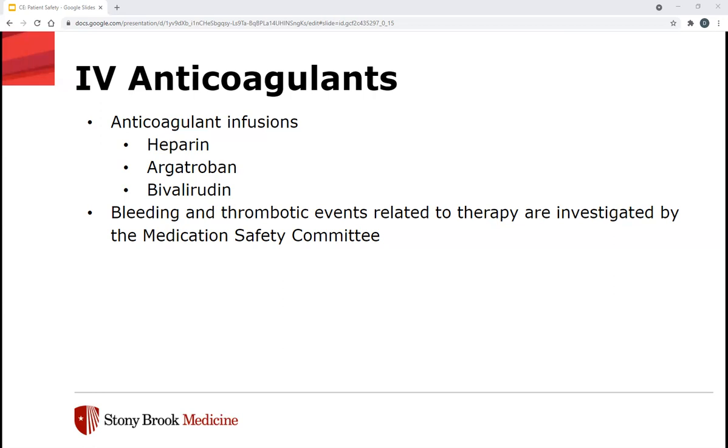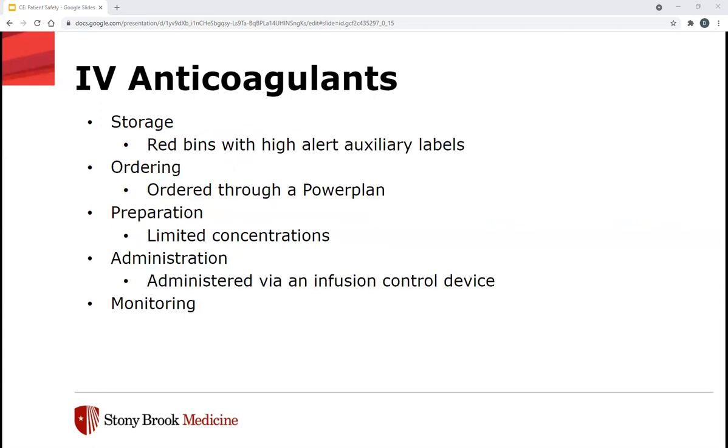The biggest risk with anticoagulants — both IV and oral — is ensuring patients are properly anticoagulated. If they're not properly anticoagulated, they can clot; if they're over-anticoagulated, there is a bleeding risk. Both bleeding and thrombotic events related to therapy are investigated by the Medication Safety Committee here at Stony Brook. In terms of storage, ISMP recommends red bins with high alert auxiliary labels, both in the pharmacy and in automated dispensing cabinets.